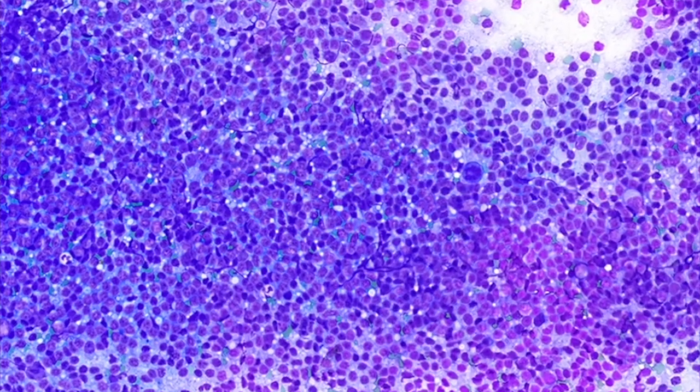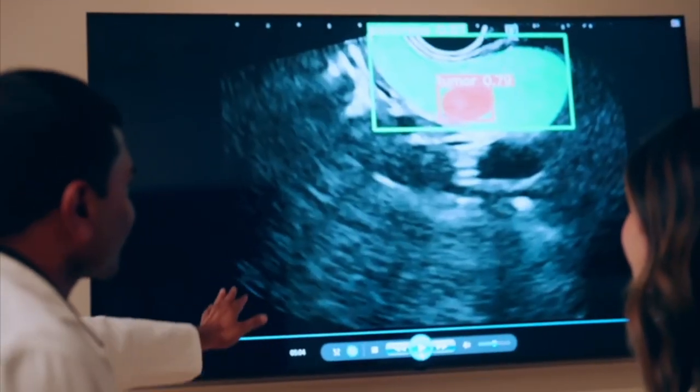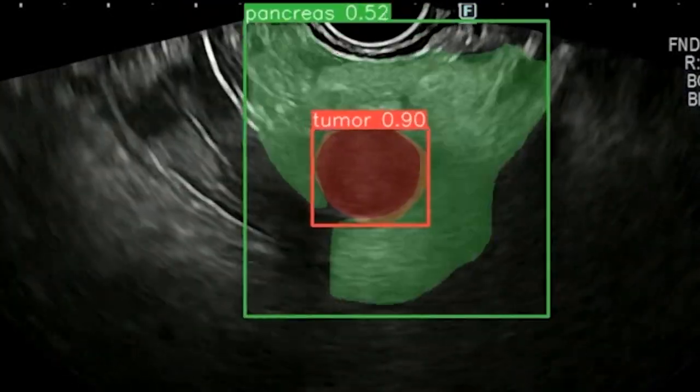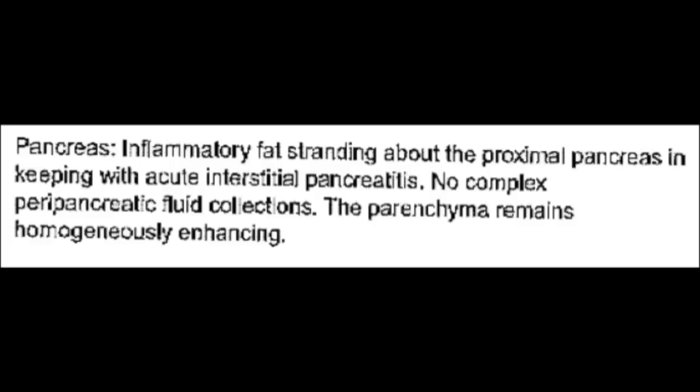This technology is now being validated clinically at Orlando Health for pancreatic cancer screening in high-risk patients and in difficult-to-diagnose cases. Our objective is to use artificial intelligence to screen and detect pancreatic cancer in its earliest stages so that it can lead to curative surgical resection.